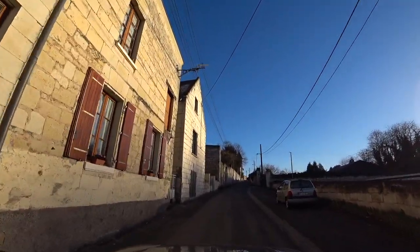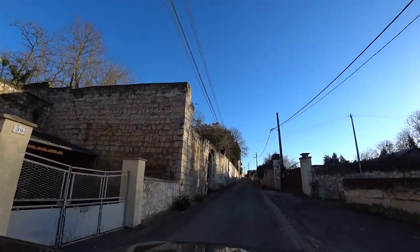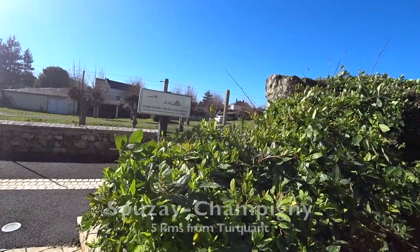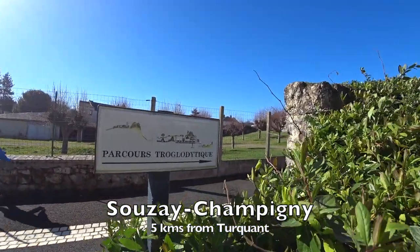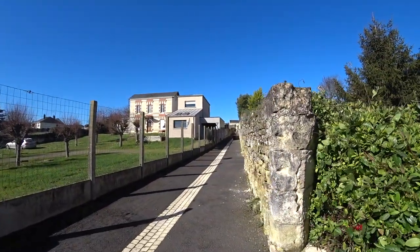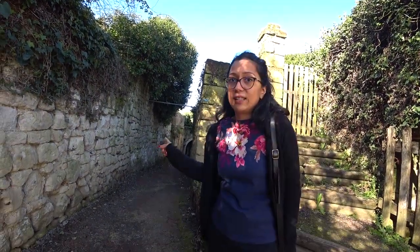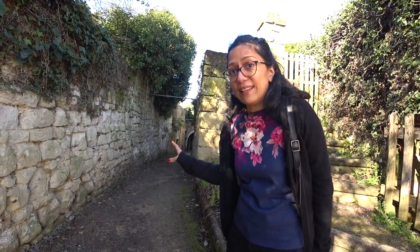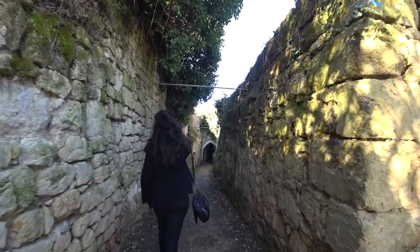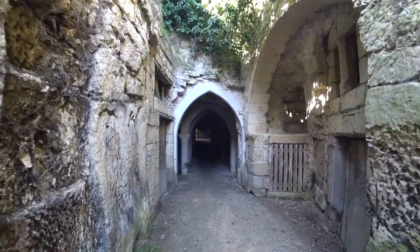The villages surrounding Turquen are equally beautiful. I strongly recommend going to the nearby village Suze Champigny, which is under five kilometers away from Turquen and has a wonderful walkway. Now we are going to be entering this small walkway, which is many centuries old — about 500 years old at least. It leads to ancient underground troglodytes that were built in the 10th century.